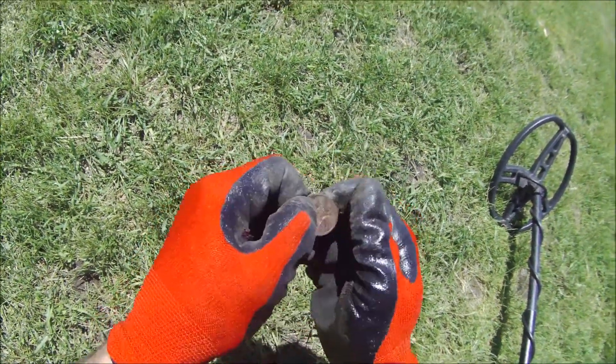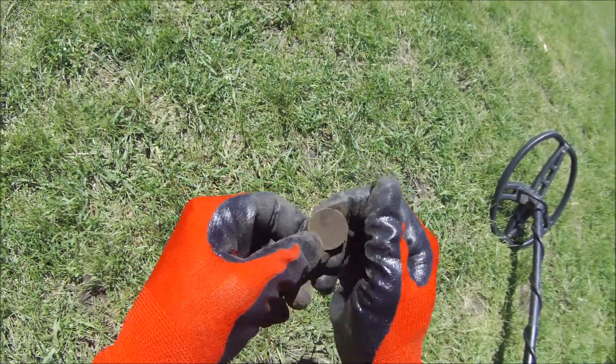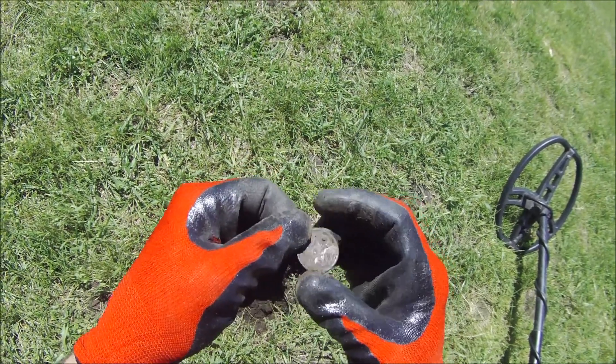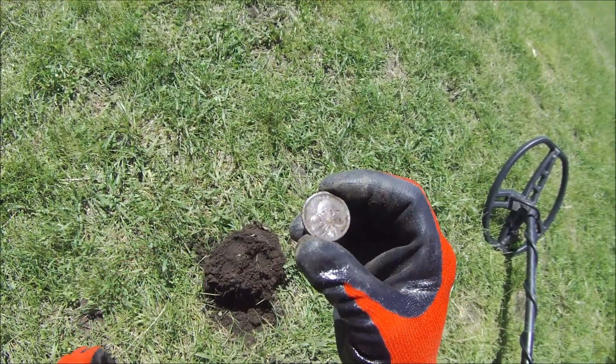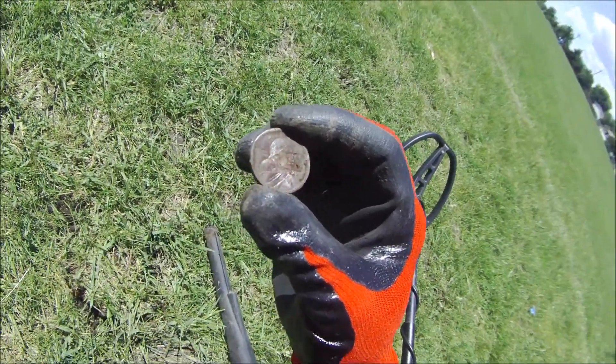Alright, I got a good signal - turns out it's a dollar coin, a Sacagawea. Right on! I love getting these things, that was a good hit.